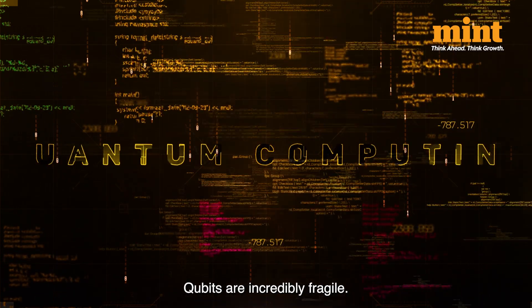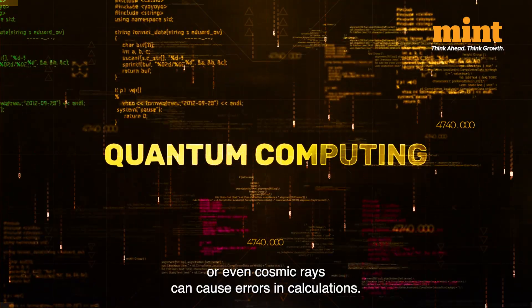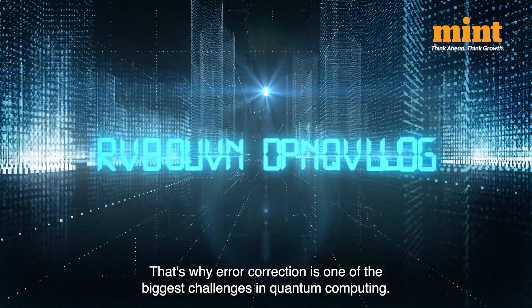But there's a catch: qubits are incredibly fragile. Tiny disturbances — like heat, electromagnetic interference, or even cosmic rays — can cause errors in calculations. That's why error correction is one of the biggest challenges in quantum computing.